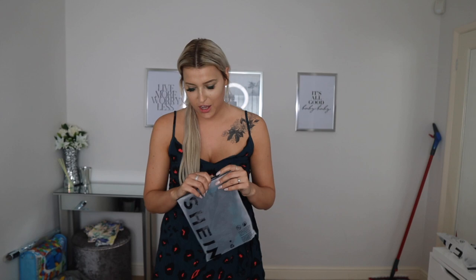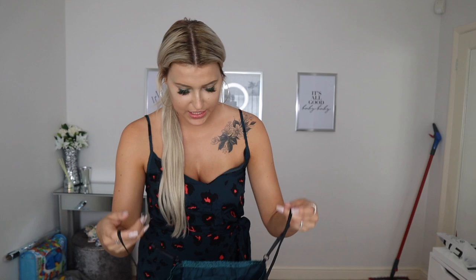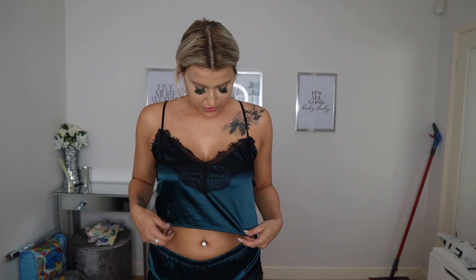I got a pajama set because it looked really comfortable — only six pounds 39 in a small. The bottoms are really cute. Unfortunately on try-on, this is all wrong — the bottoms are really tight and the top sits awkwardly. So this is a no.